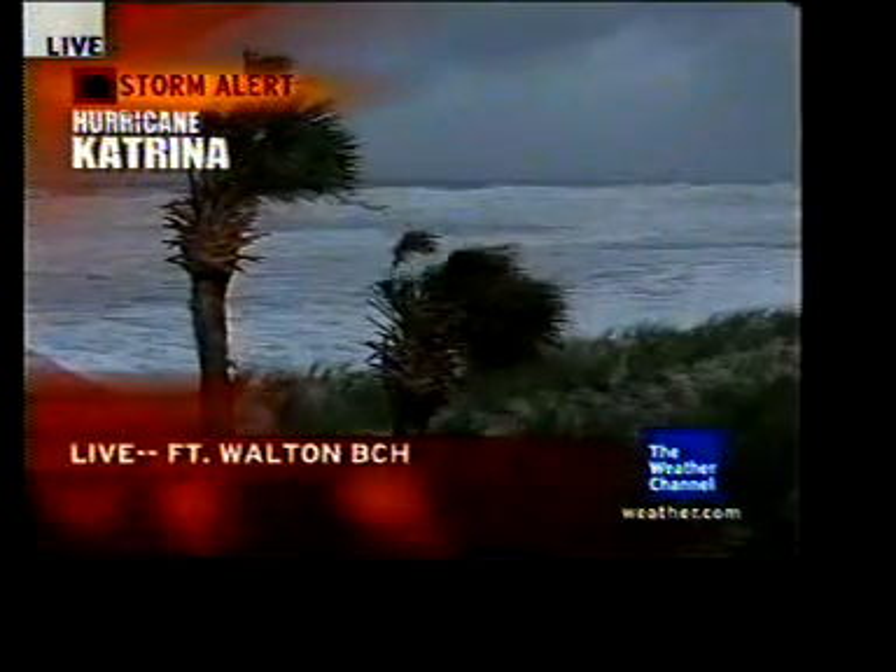The latest pictures from Fort Walton Beach. This is about 190 miles from the center of the circulation of Hurricane Katrina. An angry Gulf of Mexico here, with wave heights up 50 miles to the south of the coast. We have some seas measured at 47 feet.